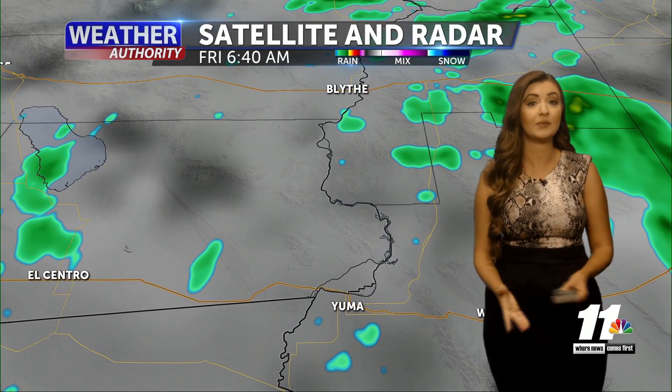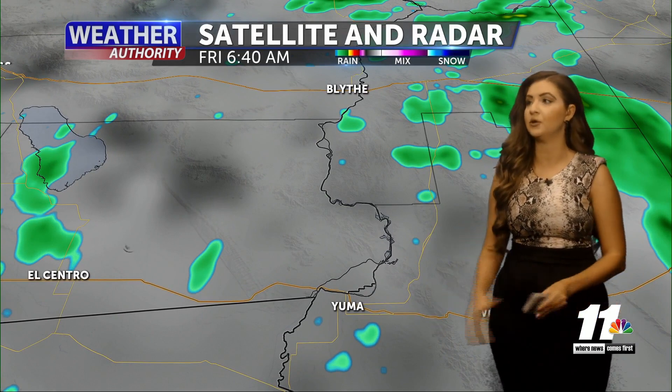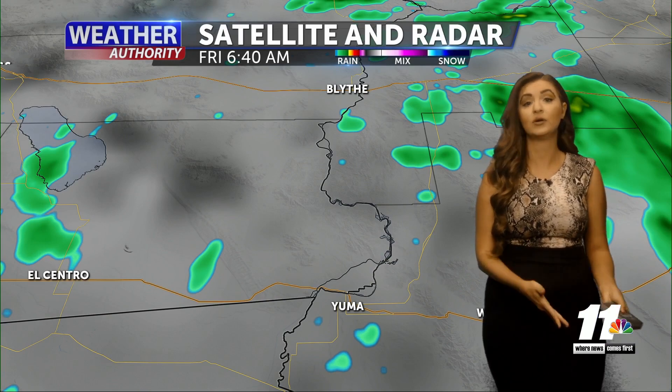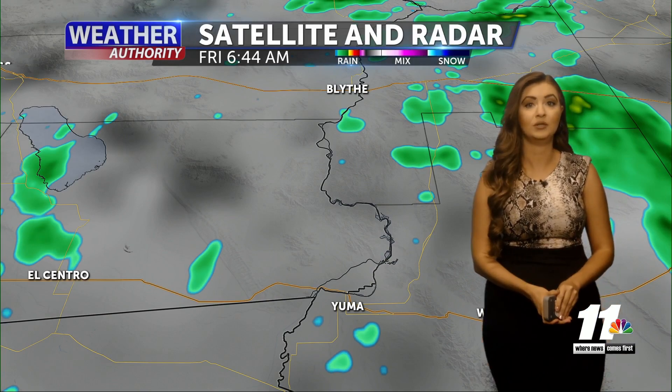As we go into later on this morning, we'll continue to see a little bit of those scattered showers. Keep that in mind, as we also have increasing and greater rain chances even through the weekend. We do have those ingredients for storms to develop, and I'll break it down in just a moment.